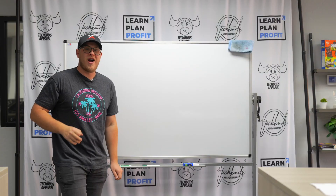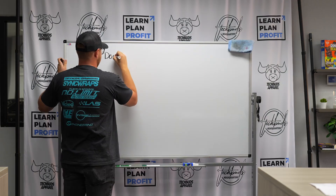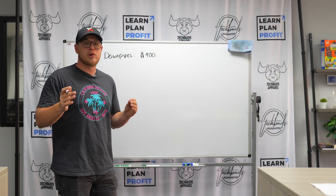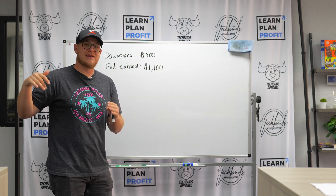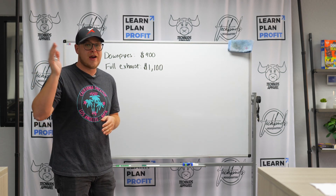Let's go to the whiteboard and break it down. Here are the three modifications we did to our Nissan GTR to make it spit flames. First, we did down pipes — they're about $900 — and this completely removes all the cats from the car. Second, we did a full exhaust, from the down pipes all the way back to the tips. They range from $1,100 all the way up to $5,000-plus.